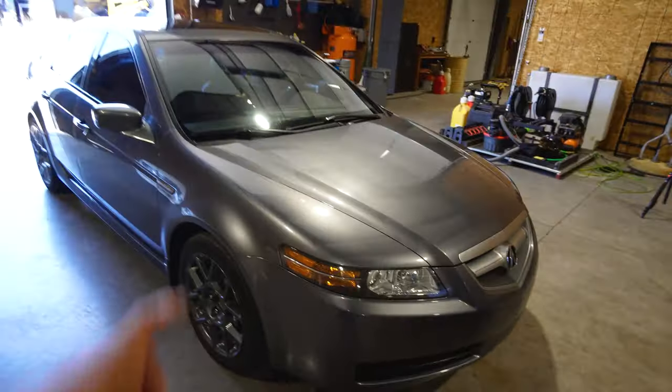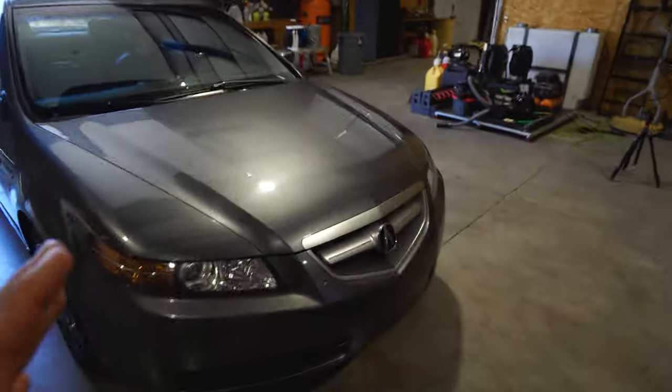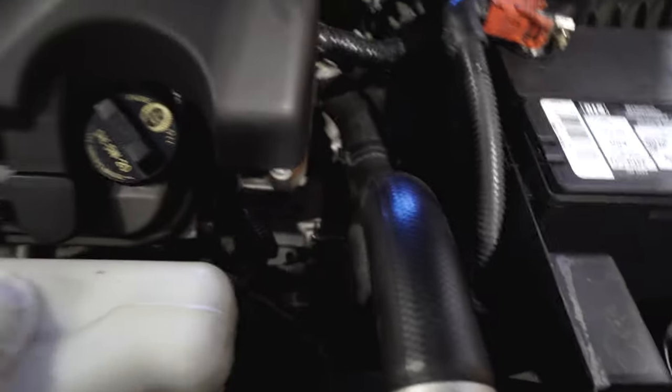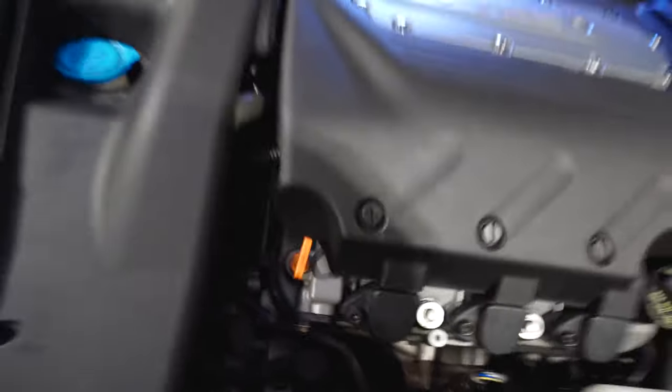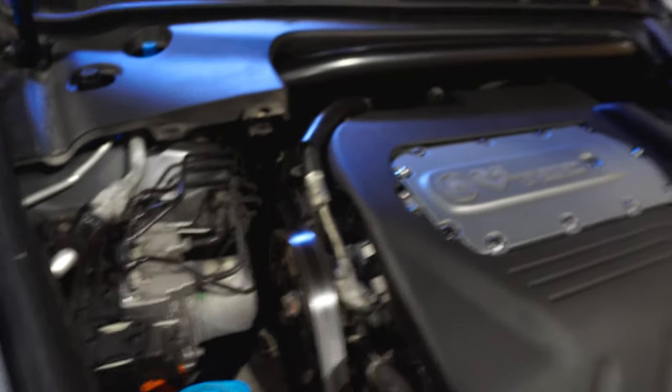It just hit 200,000 miles. Everyone says high mileage, high mileage — bro, when I say this car is cleaner than my Type S over here in some ways, look. When you just look down there at the transmission, zero oil leaks going down the motor. Just all around in great condition, guys.